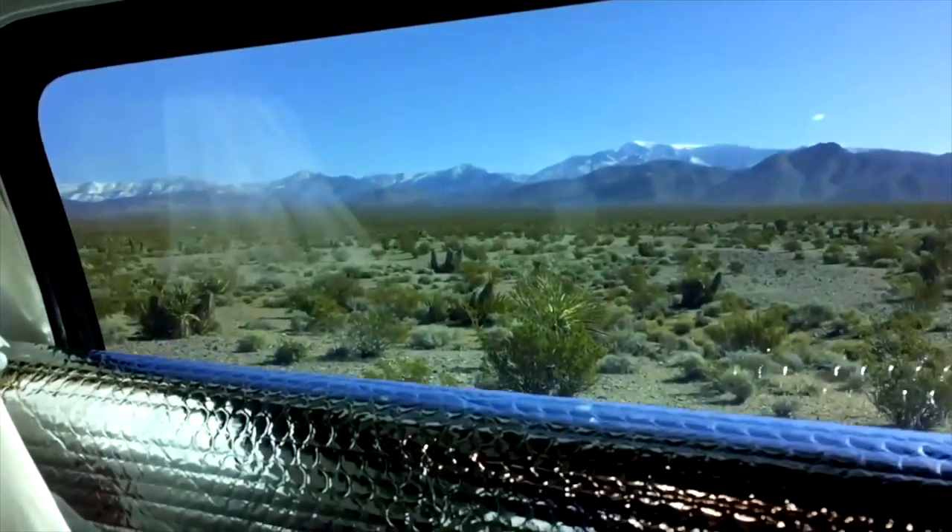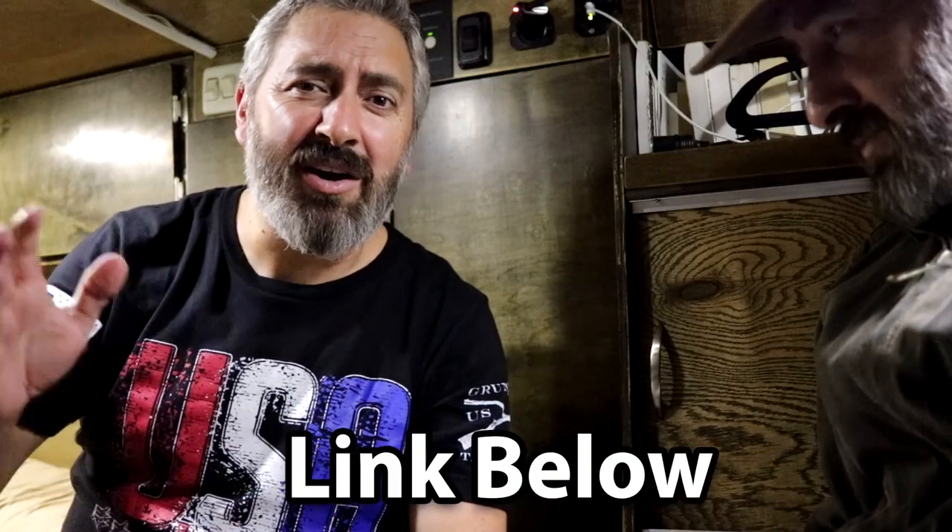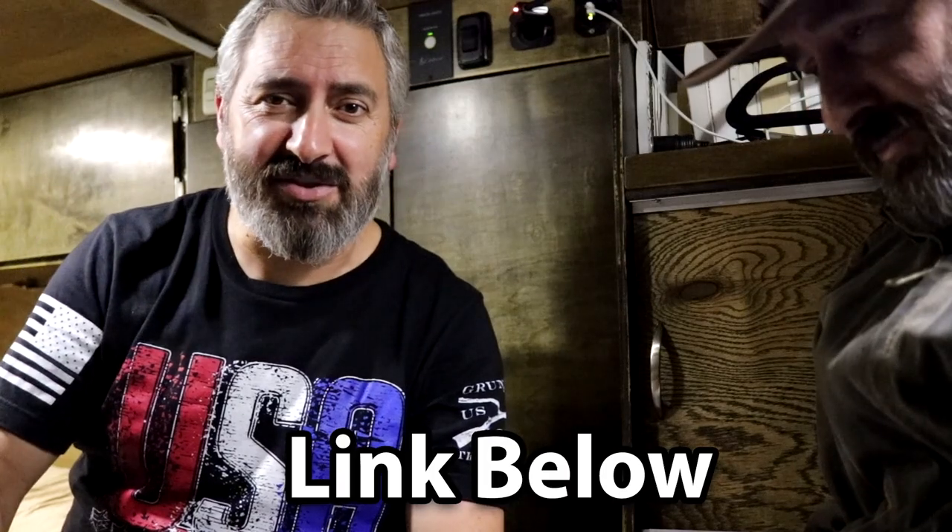My van doesn't go very fast. It doesn't have fancy stuff. But when I come back here, no matter where I'm at in this country, whenever I come back here, I am home. My name is Lewis, and I chronicle my journey across this country. And Scotty, keep on revving those engines.